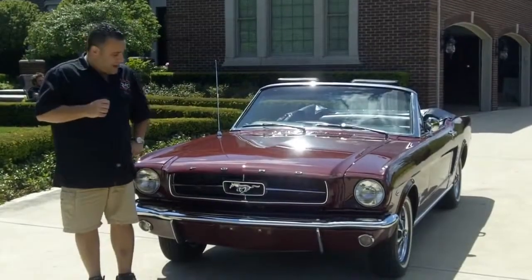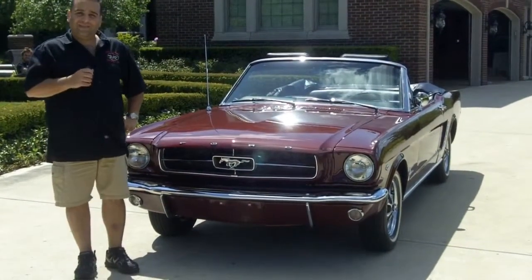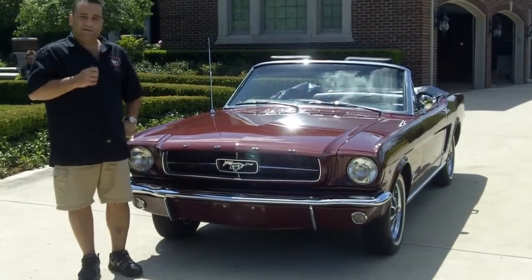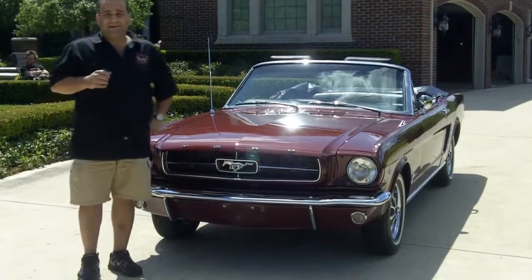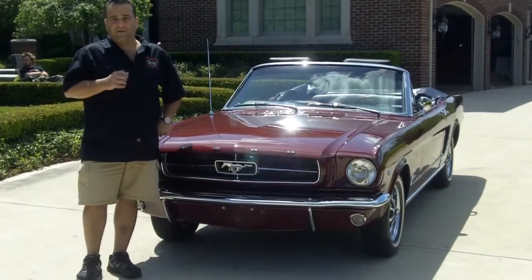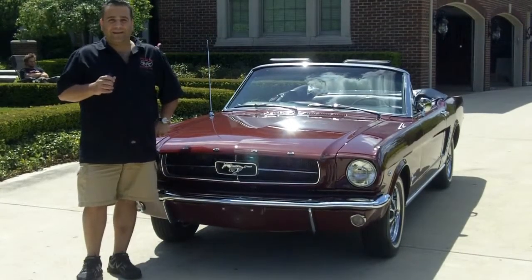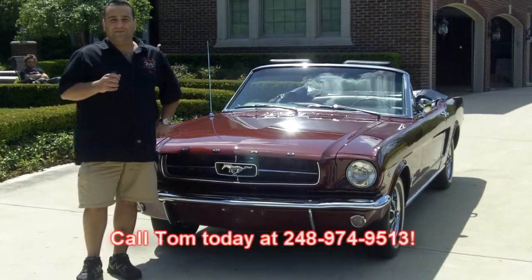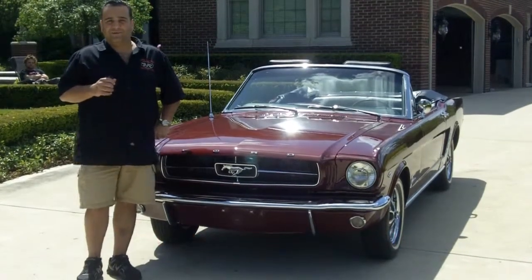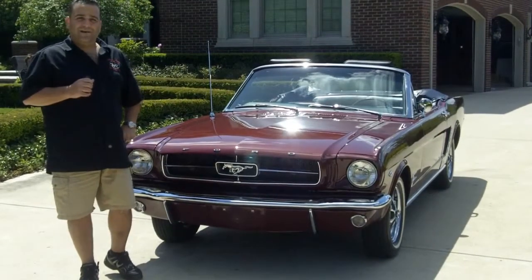Hi and welcome back to Vanguard Motor Sales. My name is Tom Fotios and today we are standing in front of one of the cleanest little 65 Mustang D-Codes that I've seen in a long time. This car has been restored to perfection. One awesome automobile guys. Don't miss out on this opportunity. Call Tom today 7 days a week at 248-974-9513. We're doing this video so you can make a great choice in your muscle car investment.